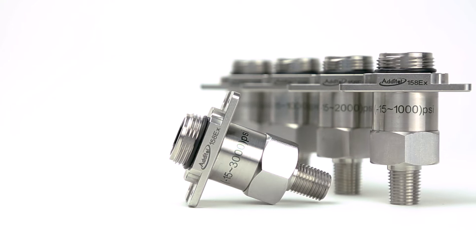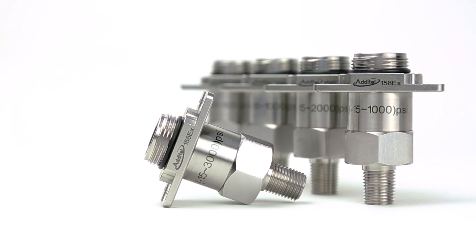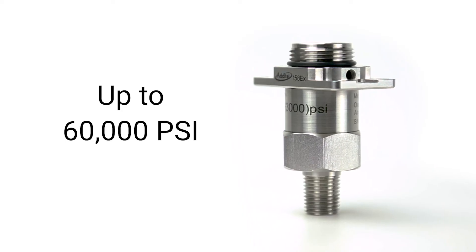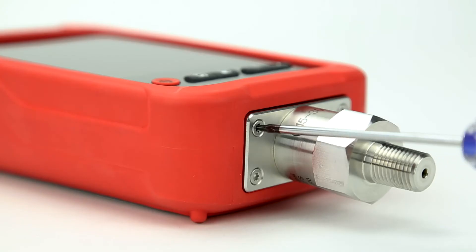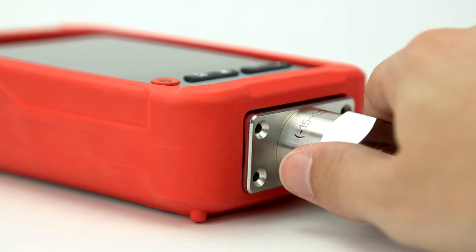The built-in pressure module connection allows for modules ranging from negative 15 to 60,000 psi, with accuracies up to 0.02% full scale. This module can be quickly swapped out in the field for different testing applications.